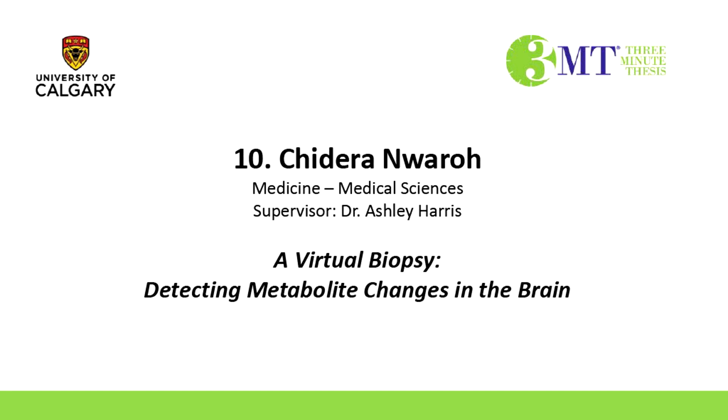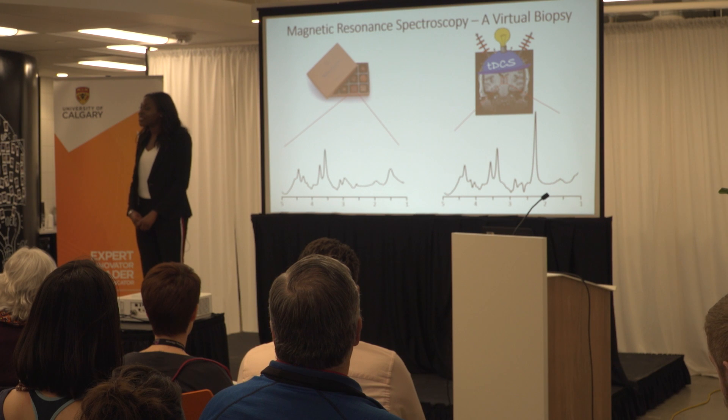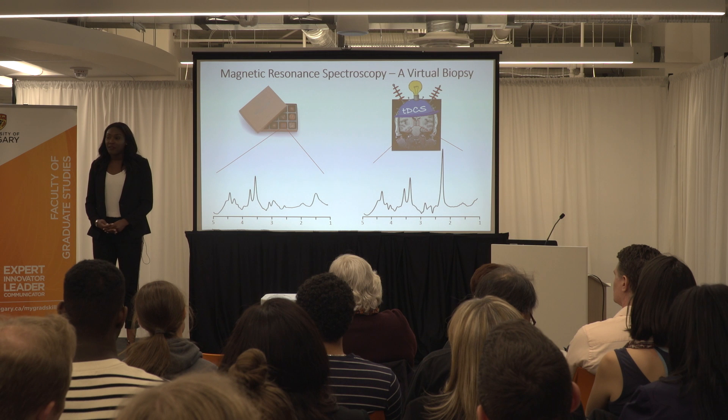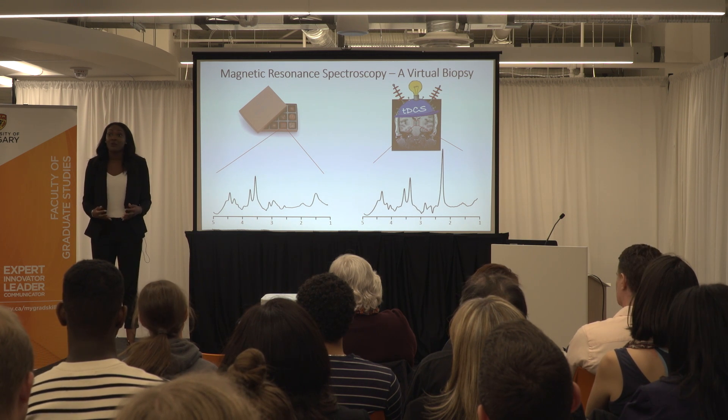In 1994, we were regaled with famous words of wisdom from Forrest Gump: 'Life is like a box of chocolates — you never know which one you're going to get.' But what if you could? What if, without ever opening the box, you could peek inside, see the chocolates, and decide which one you wanted?